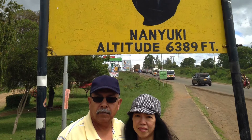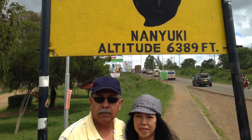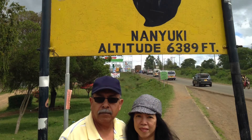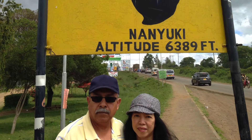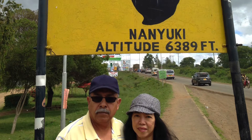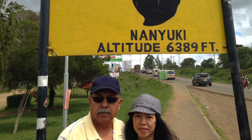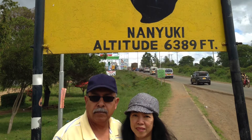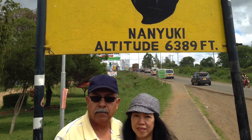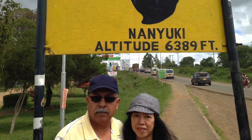Kenya is among 13 countries in the world where the equator passes through. On the equator point, it is only on this imaginary line where one can experience the fascinating phenomenon known as the Coriolis effect. It is about how water behaves at the equator depending on which hemisphere you are standing on. If you are standing to the south of the equator line in the southern hemisphere, the water tends to move in an anti-clockwise manner. When you stand to the north, you will notice the water moving in a clockwise direction.